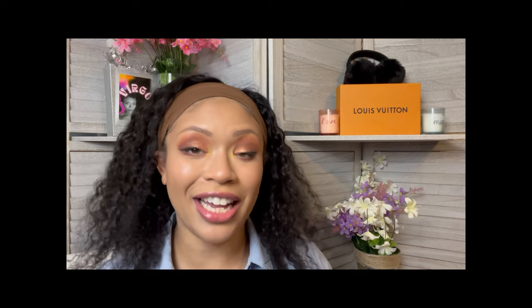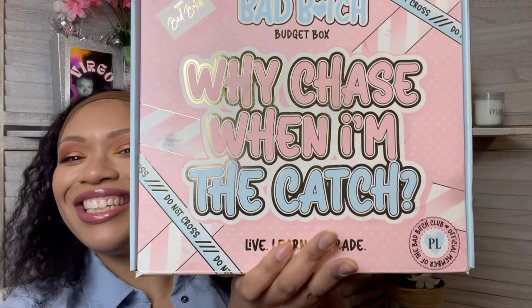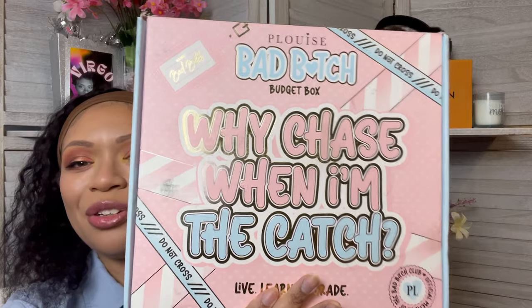This is not a February box, this is a January box. The February box will be here in March and so on and so forth. P.Louise stuff is just so cute and dainty. Like when they get the assignment for packaging, they do their thing — A plus honors AP course in packaging. Just look at the mailer. This is such an adorable mailer. Colourpop could never. It says, 'Bad B, why chase when I'm the catch?' This is so girly and cute. I am just absolutely in love with this.